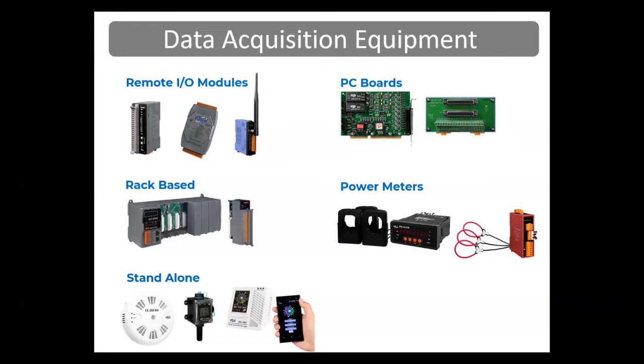We also provide PC communication boards including CAN bus, DeviceNet, and serial types, so you can add a CAN, DeviceNet, or serial communication port to your computer through the internal PCI slot. Our power meters communicate over Modbus RTU, Modbus TCP, or CAN open and provide energy monitoring information including power factor, true RMS voltage, true RMS current, active power in kilowatts, active energy in kilowatt hours, reactive power, frequency, and more. This is convenient so you don't have to do that extra calculation — you just pull the data directly from the data acquisition module or power meter.